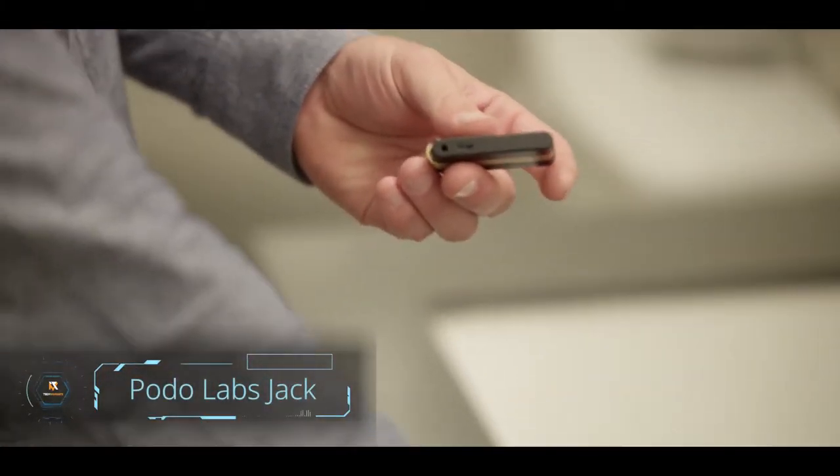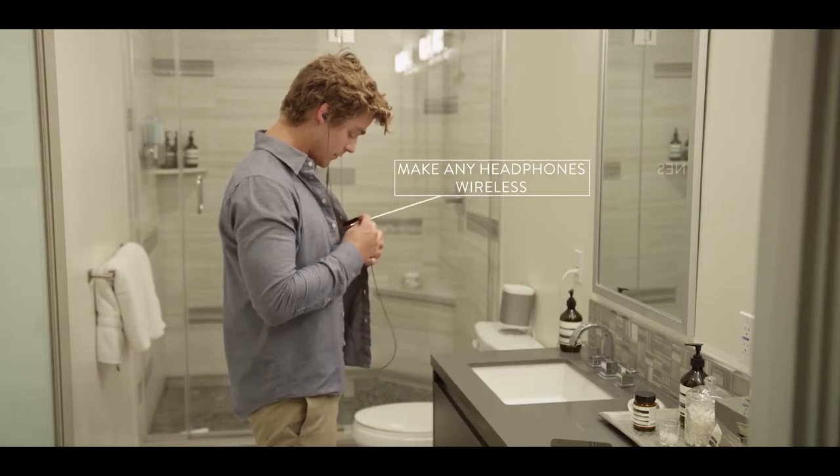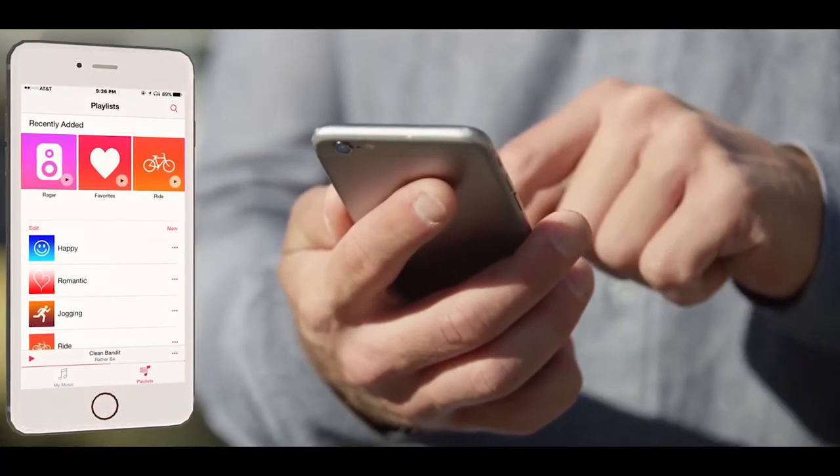PODOLABS JACK, by PODOLABS, offers users Bluetooth capability to all their audio devices, making any headphones wireless. This innovative gadget is a wireless adapter that can pair to any Bluetooth-enabled device.